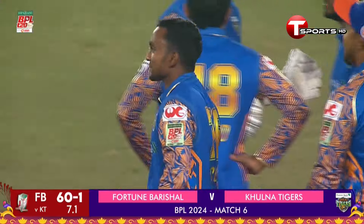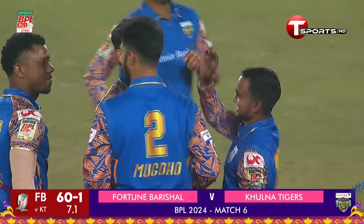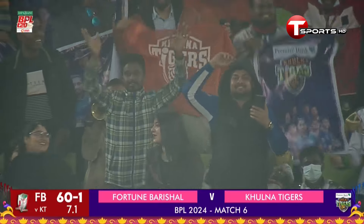That's the breakthrough the Cooler Tigers were looking for. It's been raining boundaries, runs have been coming quick and fast, and they needed a breakthrough — and they got it.